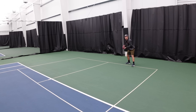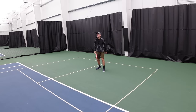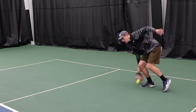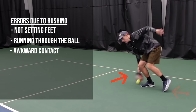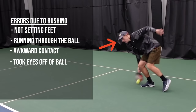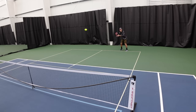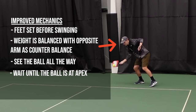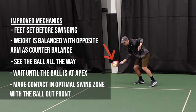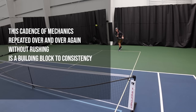I want you to take a look and make a note of all the things that are happening here, and then I'll point them out afterward. So this is obviously for dramatic effect, but what do you see? When we rush, we lose focus of our mechanics, we lose control, and we commit unforced errors. I'm not setting my feet here. I'm running through the ball. I'm making awkward contact outside of my optimal contact zone, and I'm even taking my eyes off the ball. Instead, when you're calm and not rushing your shots, you have the time and focus to perform a solid sequence of mechanics that help you hit a good shot. For example, I set my feet before swinging, I'm balanced, I watch the ball all the way through, I wait until the ball is at its peak, and then I make contact in my optimal contact zone.